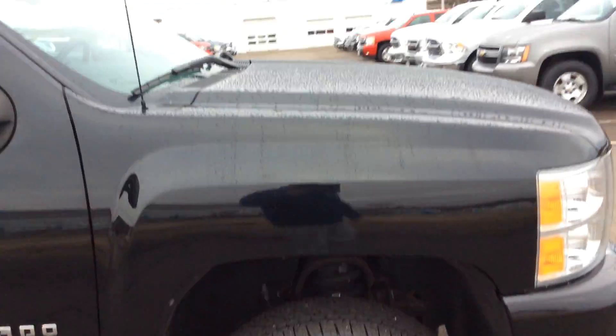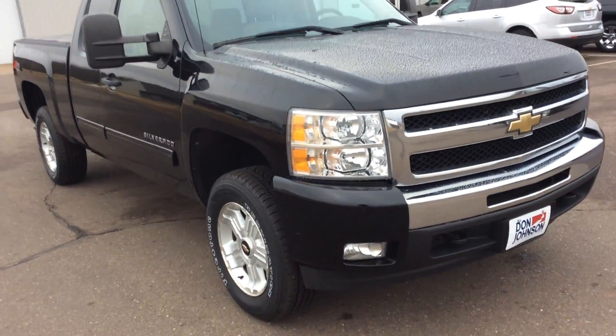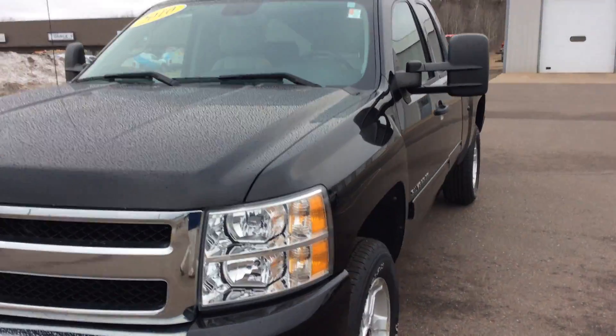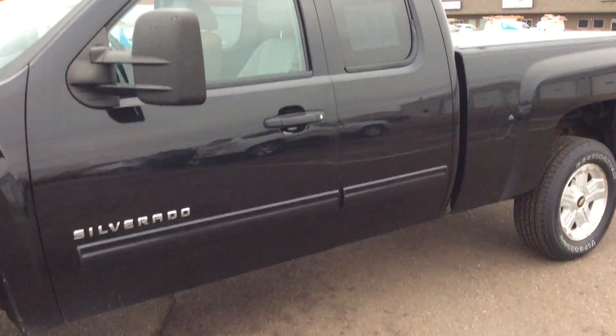Again, like I said, very clean truck. Getting average miles for the year, but it's a Silverado — it's going to go forever. Come on in, take a look, go for a ride, and we'll send it home with you. My name's Matt, phone number here is 715-475-1420. Thanks.